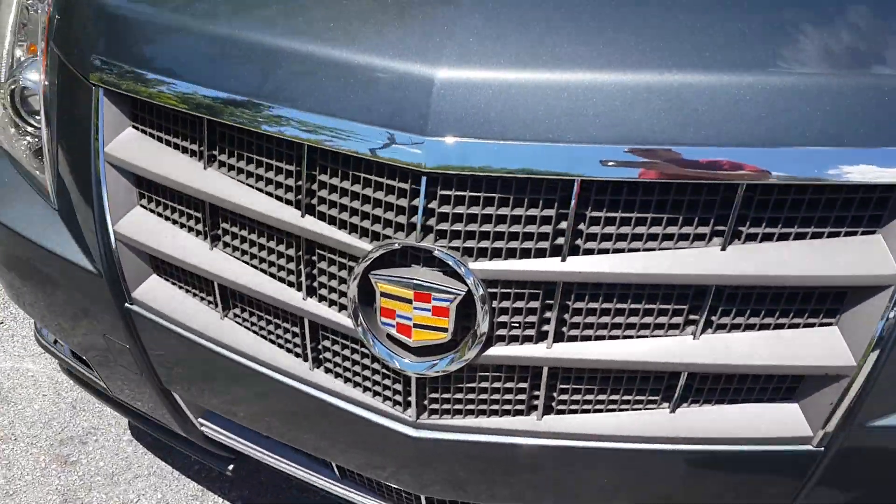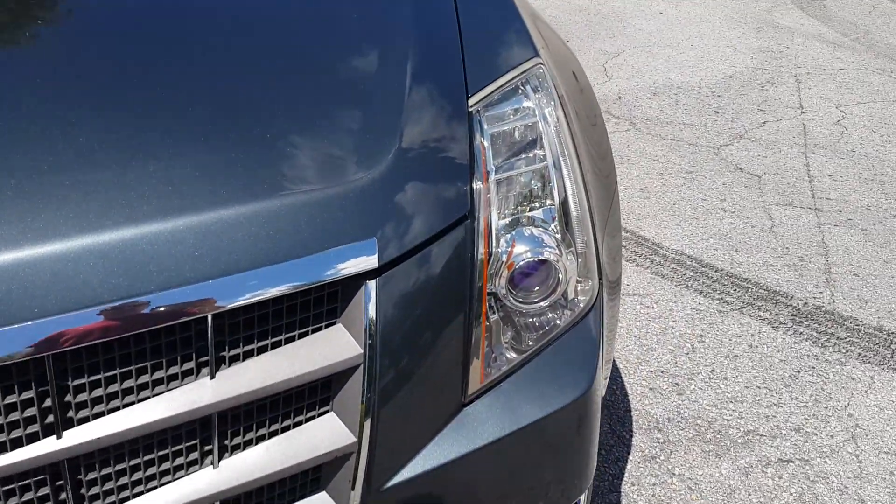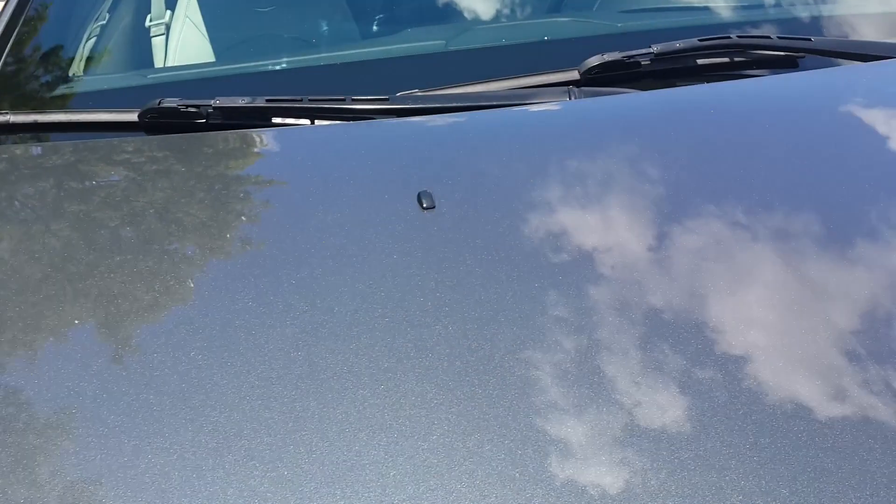The front bumper is in outstanding condition, the grille's in perfect shape. Headlights are in beautiful shape also, and the hood's in perfect condition, really nice.